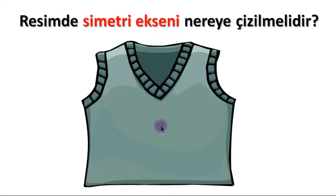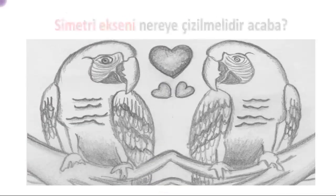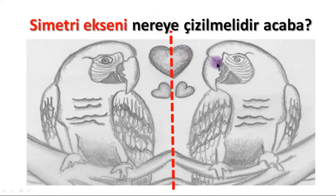Here is a sweater — where can the axis of symmetry be drawn? When I divide it exactly down the middle and fold it, this side will come over that side. The distances on both sides to the line of symmetry are equal, so this again forms symmetry. The axis of symmetry drawn right through the center of these parrots — the parts on the left and right are identical and at equal distances from the line of symmetry, so this image also forms symmetry.